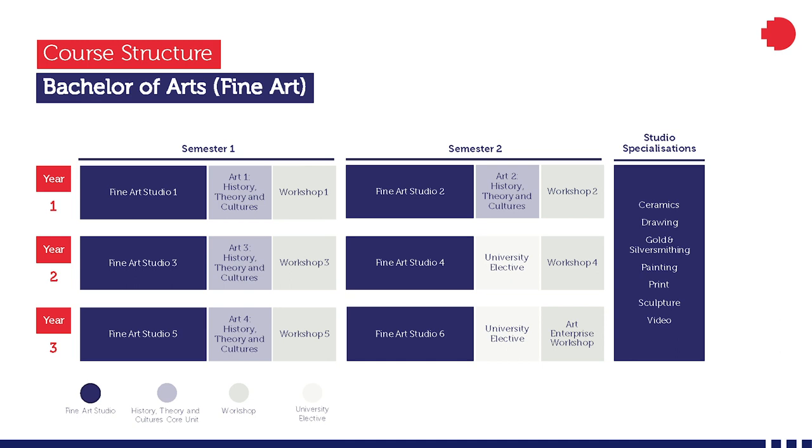Studio courses enable students to develop and evolve their skills and knowledge within the seven studio areas. Workshops are focused on learning new techniques, technologies, and processes. Art history, theory and cultures enable students to engage with the broader context of art ideas, cultures, practices, histories, and politics. These courses examine art's connection and location in contemporary society.